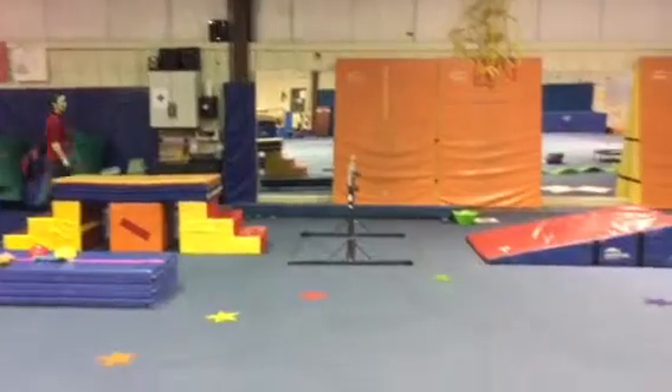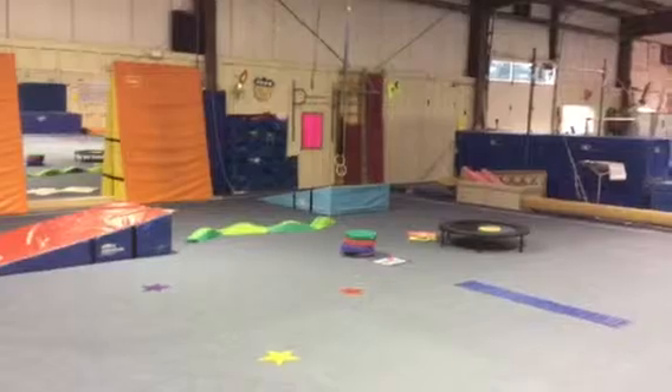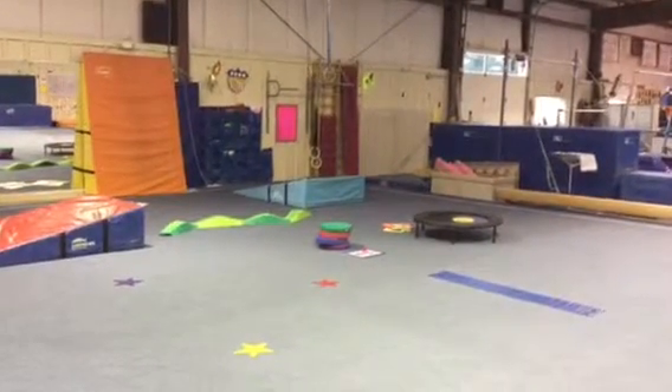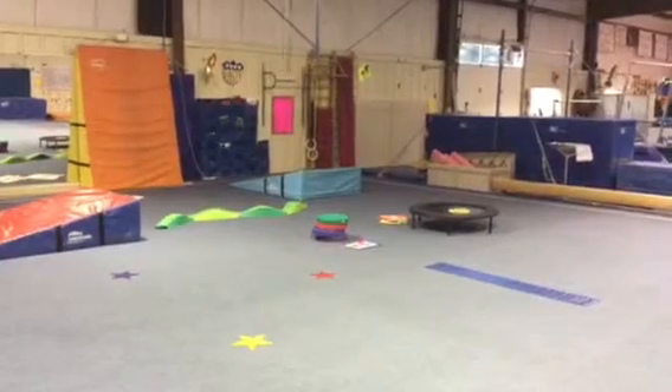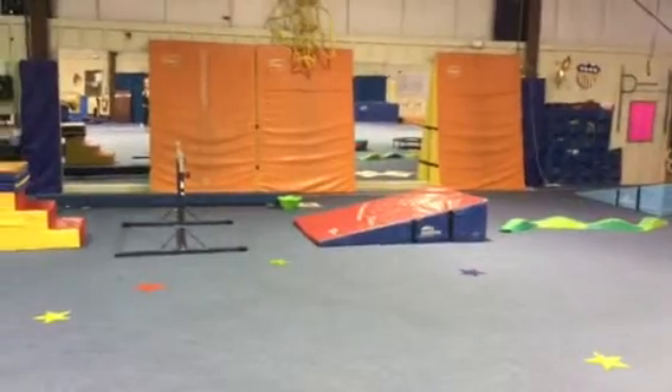For our first fun activity we're going to be doing the turkey dance. Our second activity, we're going to be gobbling like a turkey, running and knocking over the cheese mat. And our final activity will be a Thanksgiving hunt, searching all around our obstacle course for things related to Thanksgiving.